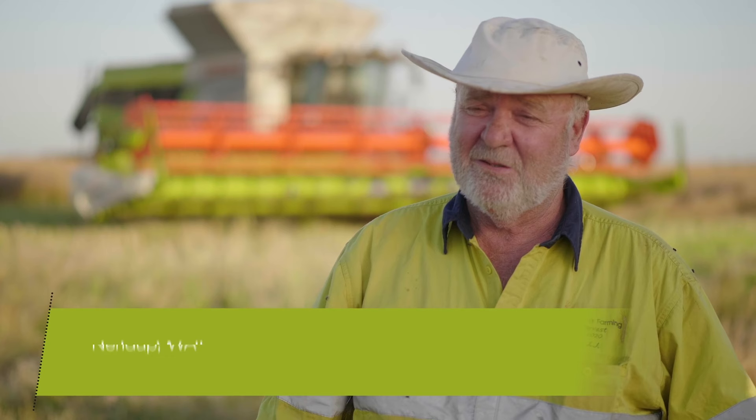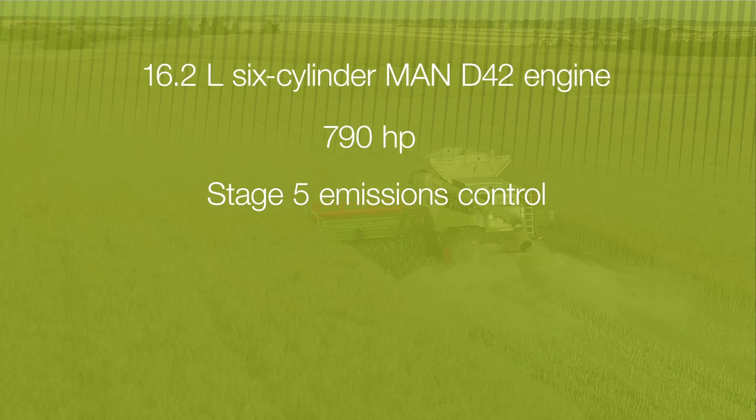I chose the 8900 for its horsepower — horsepower on the south coast with high straw loads and high yields. Well, I can tell you straight out, there's no replacement for displacement. The 8900 delivers a whopping 790 horsepower, 90 more than the 8800.